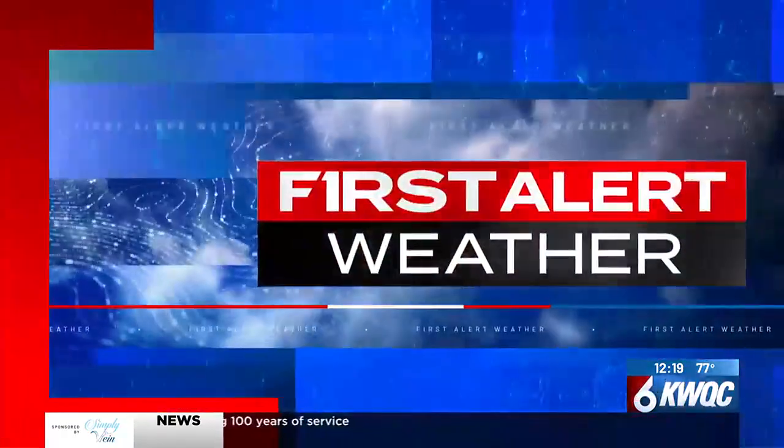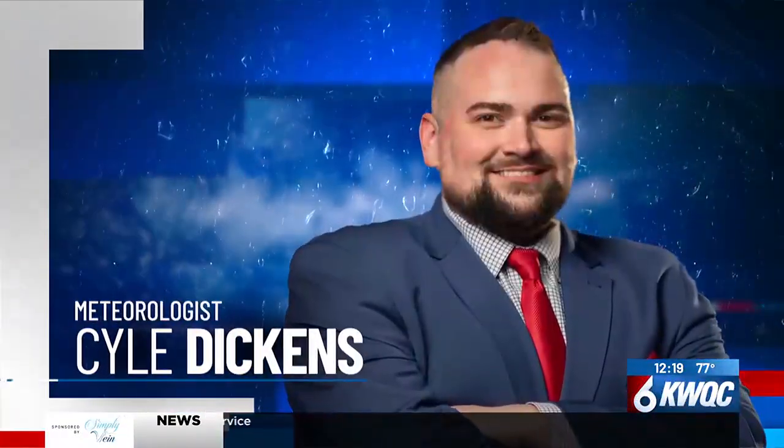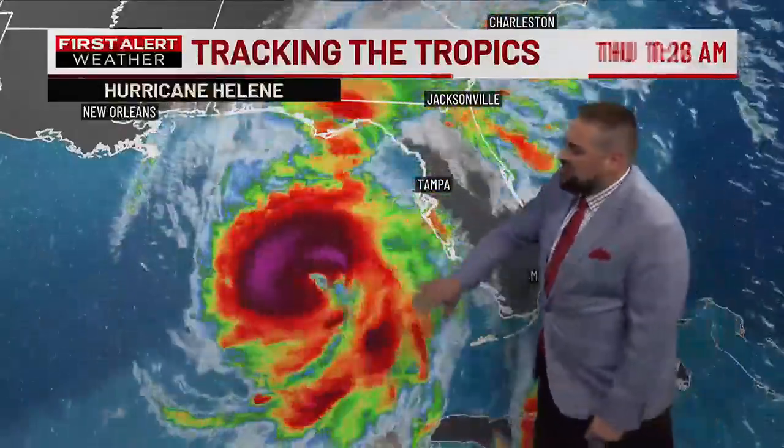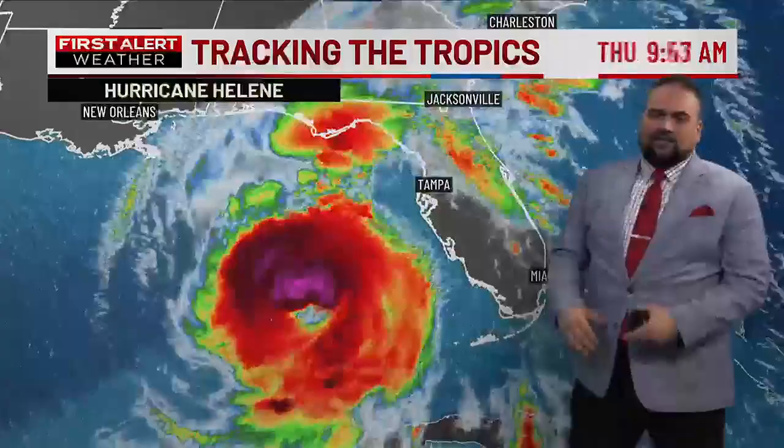And now your first alert forecast with meteorologist Kyle Dickens. Some of these Gulf Coast areas of Florida are very prone to any type of storms, even some heavy rainfall. What happens is you get these storms and it rotates counterclockwise, rotates and pushes all that water inland. You get these areas below sea level, and that does happen. Here's one thing we're noticing, though.